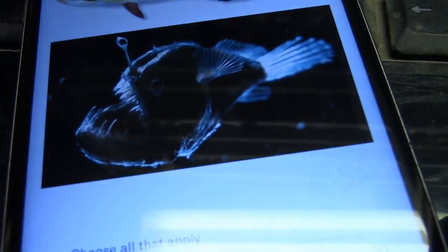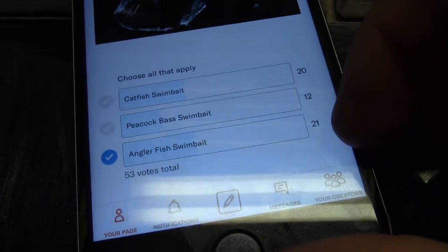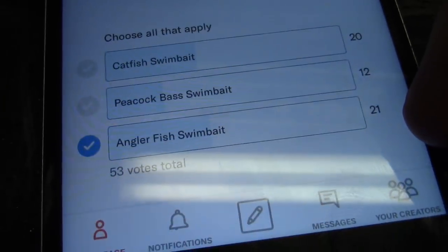I think this is going to be the ugliest lure I've ever made, but only if I do it right. We're going for ugly in this video — uglier the better. We're going to be making that. It was close: catfish almost won, but anglerfish won by one vote.